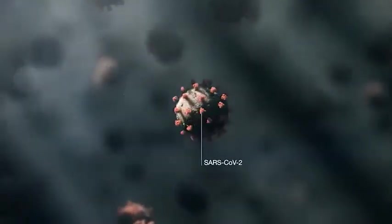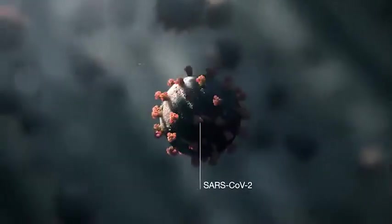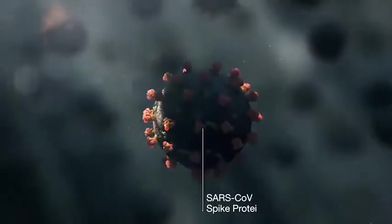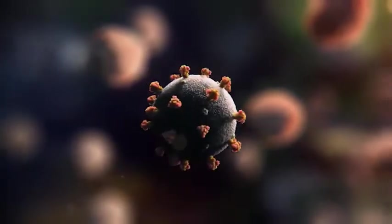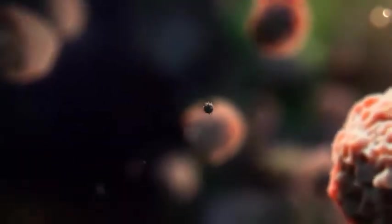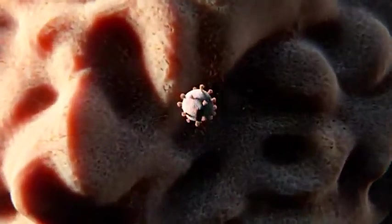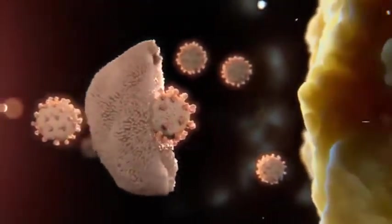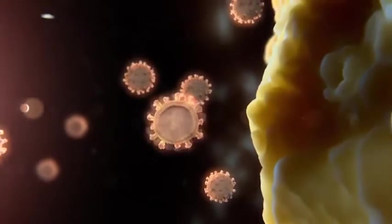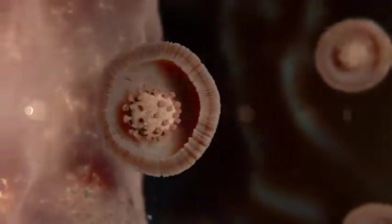SARS-CoV-2, the virus that causes COVID-19, has distinct club-like spike proteins protruding from its surface. These spikes latch onto cells in the body by binding to receptors on the surface. Once attached, the virus fuses with the cell and the viral genetic material passes into the cell, where it is copied, producing more viral particles and causing more infection.